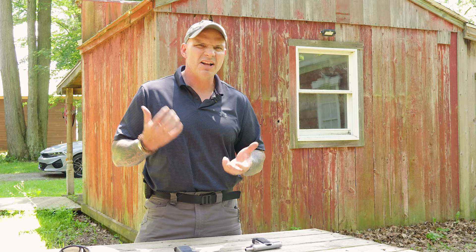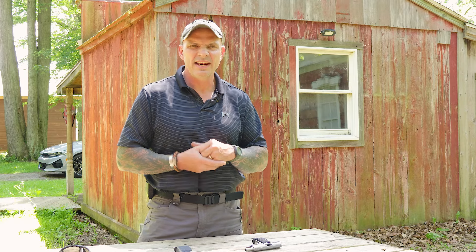The 32ACP is 7.65 millimeter by 17 millimeters long. It doesn't generate a ton of power for most people's liking, around 160 to 180 foot-pounds — not a lot compared to nine millimeter. The cartridge is straight-walled and also semi-rimmed, which is interesting because you can use it in a revolver fairly easily. So it had a lot of applications across many different types of handguns, and there are some rifles chambered in it as well.